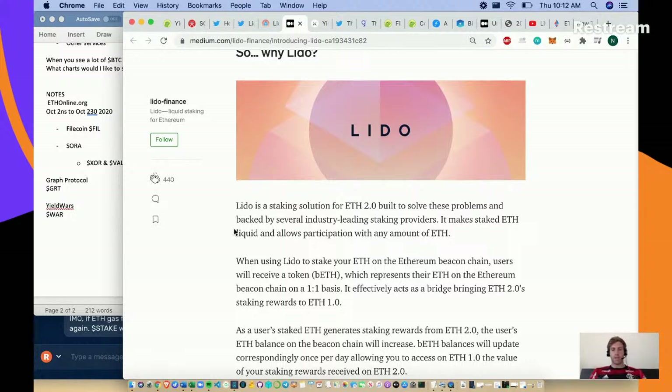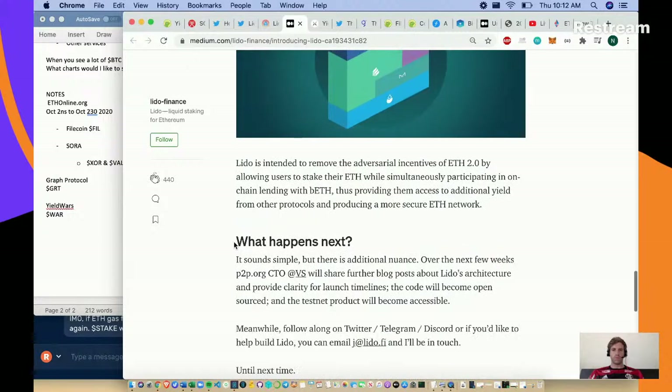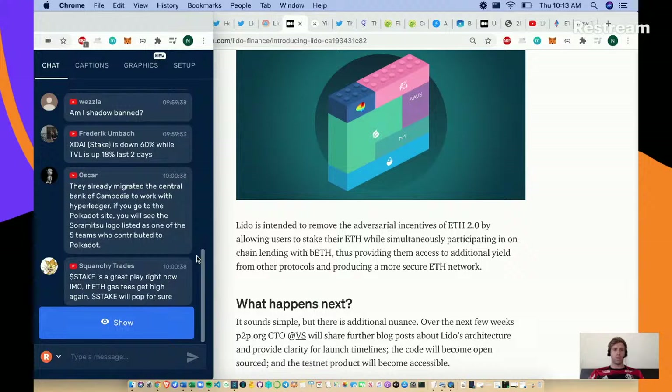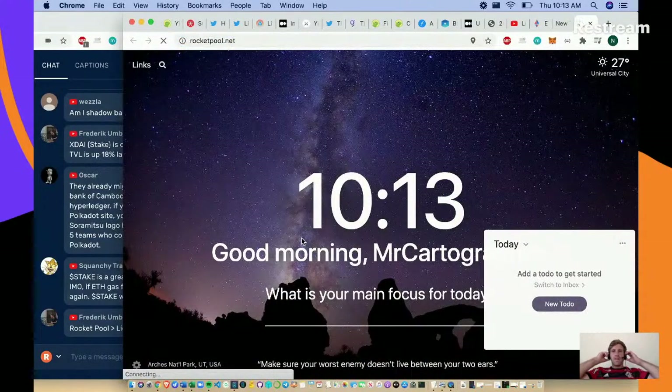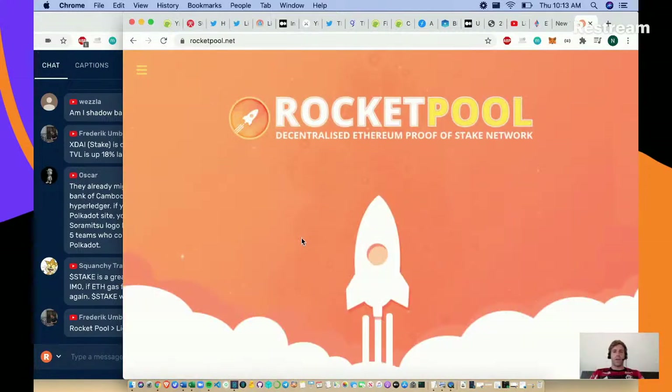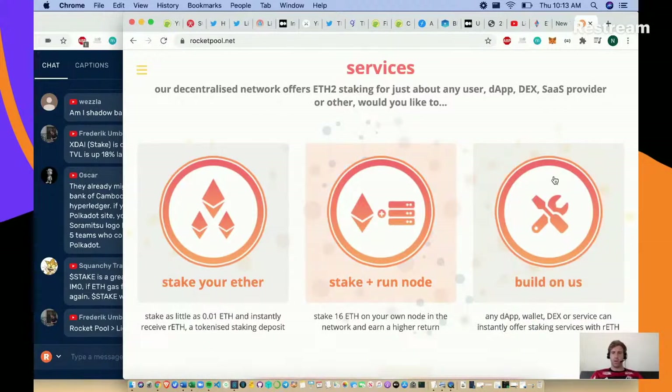This appears to be a staking solution backed by several industry-leading staking providers. They make staked ETH liquid and allow participation with any amount of ETH. So you and I can give Lido one ETH instead of 32 ETH and still earn staking rewards - though as a middleman, you won't get 100% of rewards. Frederick says Rocket Pool is better than Lido - let's check rocketpool.net. Rocket Pool: decentralized Ethereum proof-of-stake network. Stake your ETH, stake and run a node, build on us.